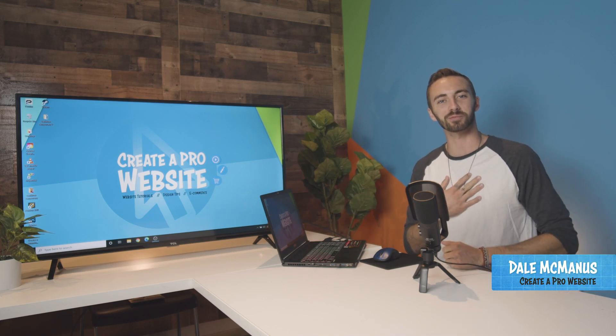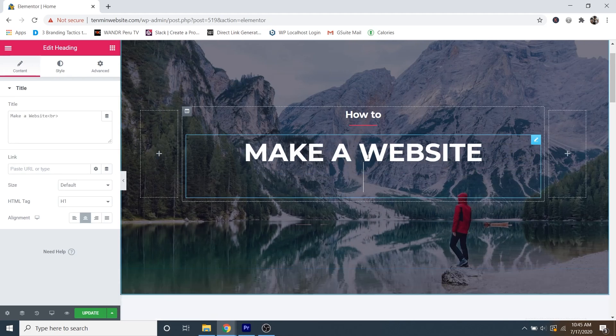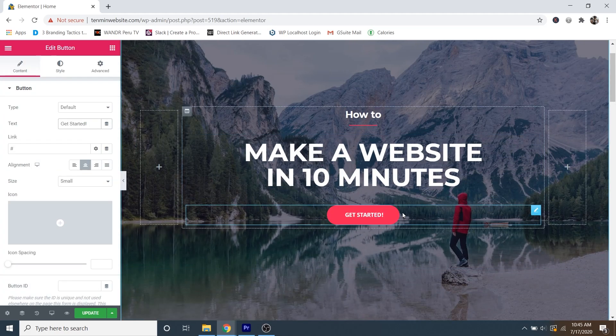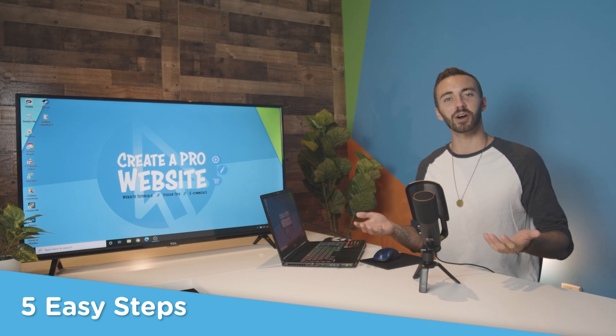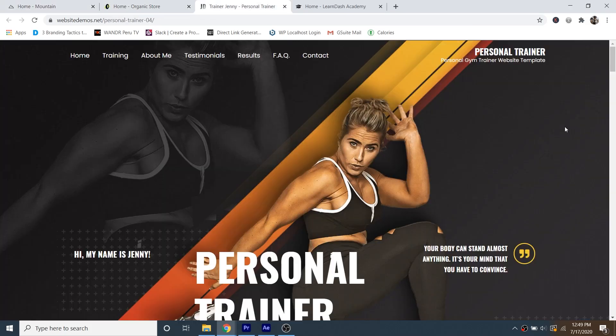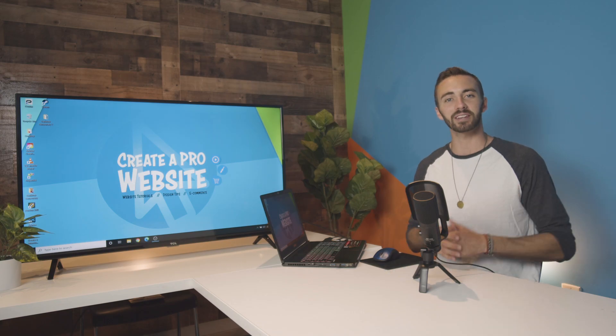What's up guys, my name is Dale from Create a Pro Website, and in this video I'm going to show you how to make a website in just 10 minutes. We're going to do this in just 5 simple steps. By the end of this video, you'll be able to create any website you want using this easy drag and drop method. So whenever you're ready, let's get started.